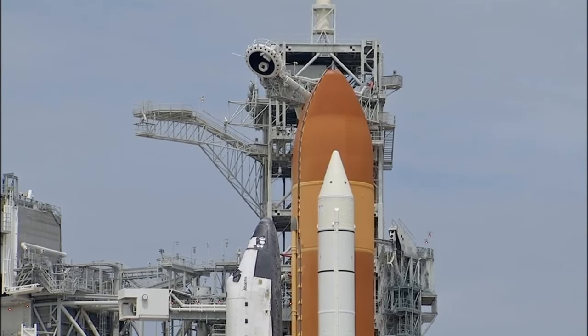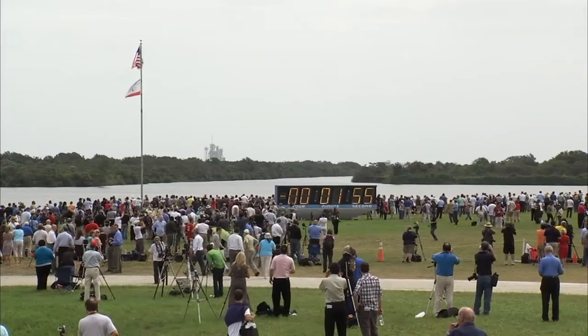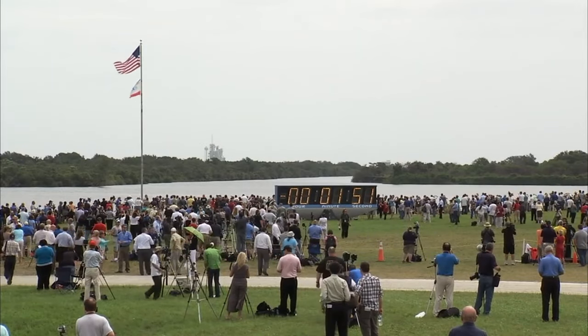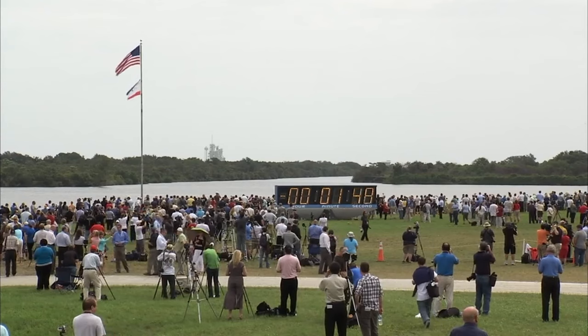T-minus two minutes. TLS is go for ET-LH2 pressurization. Solid rocket booster cameras being activated.